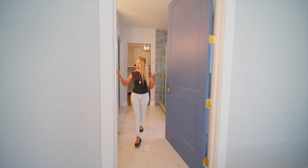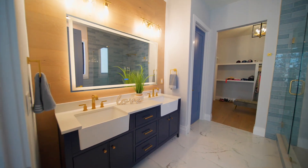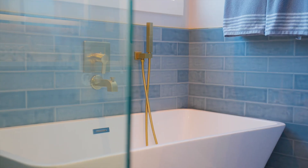The beauty continues right into the en-suite. You've got these beautiful farmhouse dual sinks, these gold touches, a large shower, and a beautiful stand-alone tub.